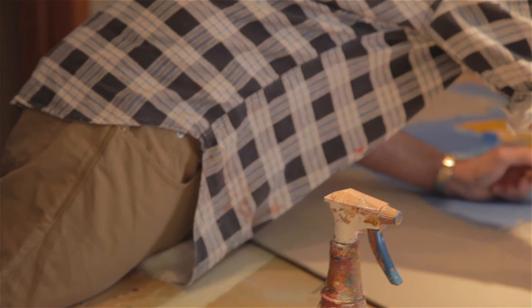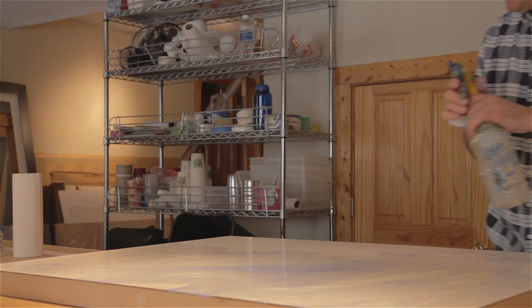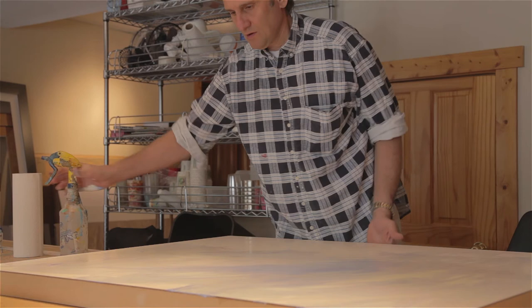I'm constantly putting different layers on and using different types of solvents or even just water to relieve the layers that I've put on previously and build them once again over the top of the painting. It's very time-consuming.